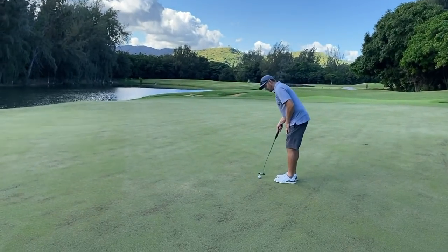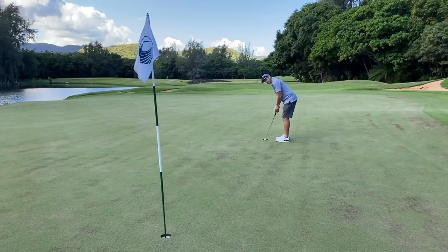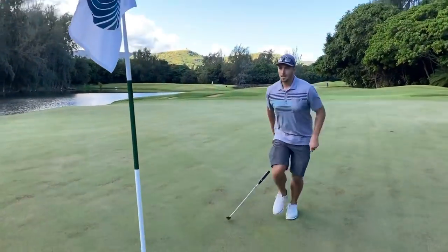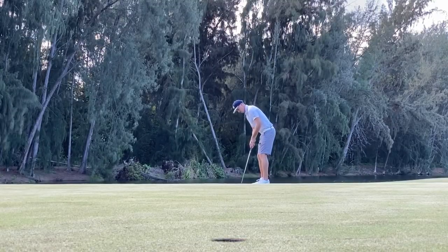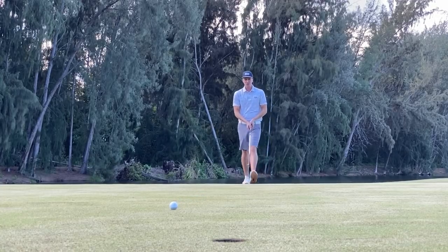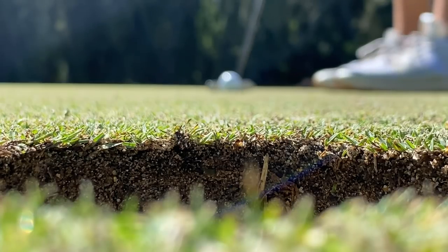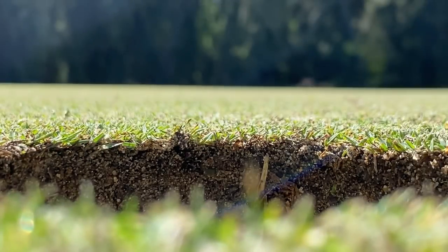I'm going Bryson DeChambeau style — leaving the pin in. That's a bold strategy, and if this goes in for birdie I'm un-slamming it. Did he do it? Are you serious?! He un-slammed it — celebrating right through my line! That was beautiful. I don't get a lot of birdies so I needed to celebrate. Radford is 200 for the day. Good thing we're up in the tower so you can't hear us, Bob.